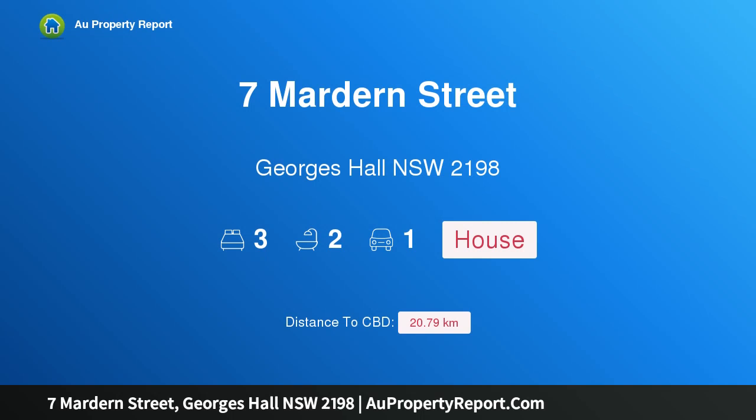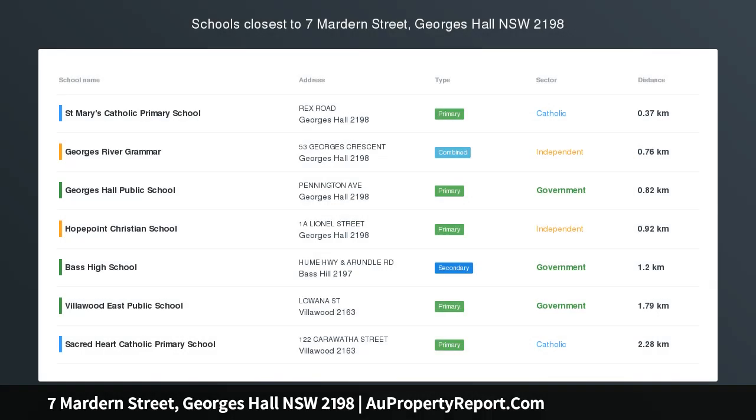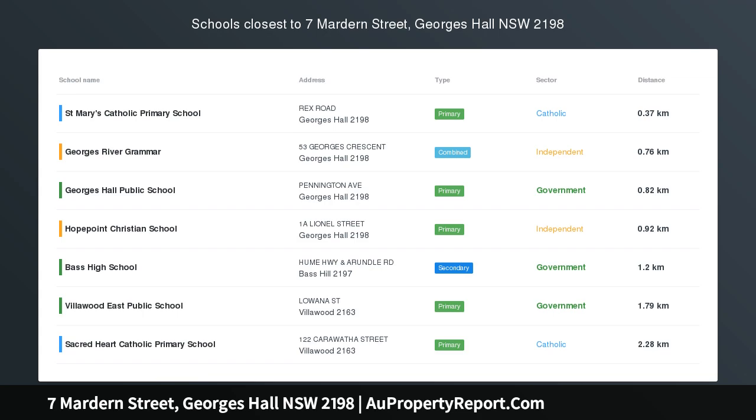Hi, I am glad to introduce Property 7 Marden Street, George Hall NSW 2198 — a potential duplex site.